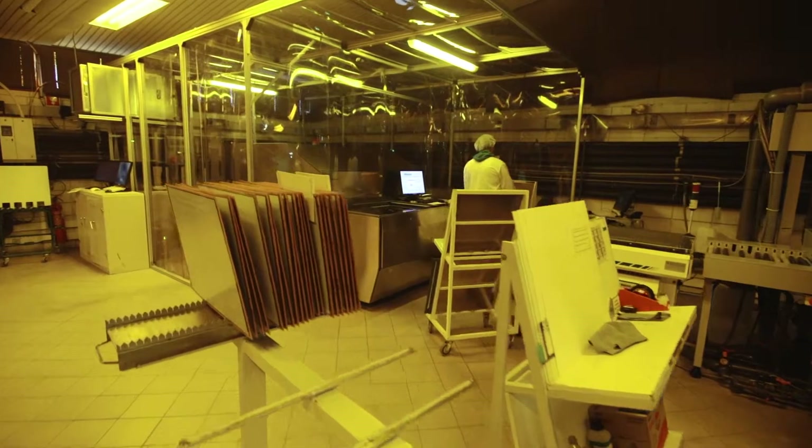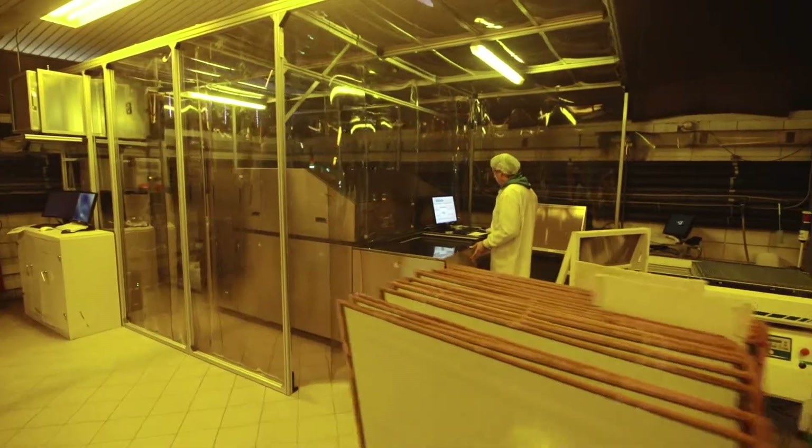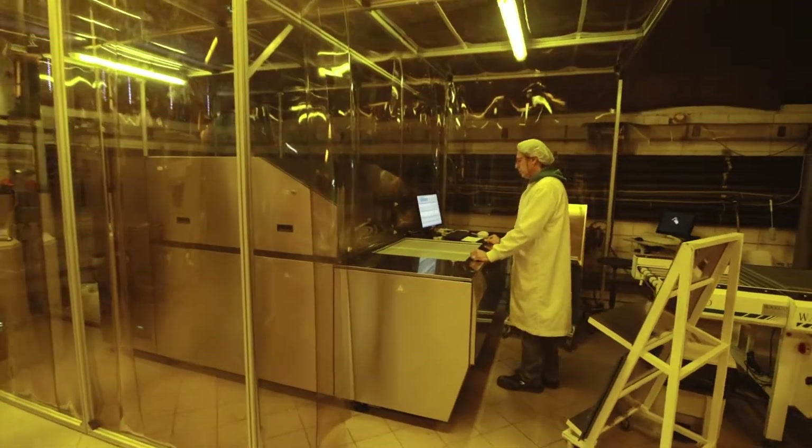The main benefits we expect from this implementation are first of all better results in accuracy, in positioning, in scaling, in centering — smaller clearances, smaller gaps. And then of course the second big benefit we expect is a step forward in our quick turnaround capabilities. This is very important.